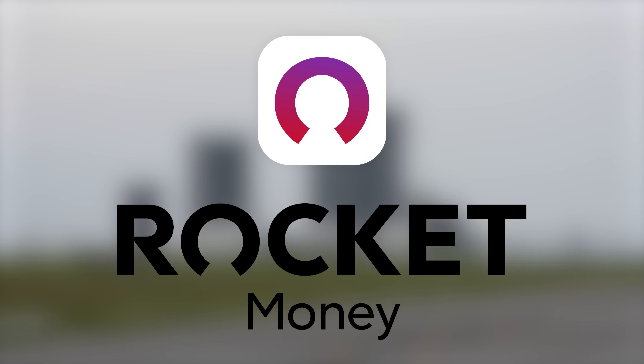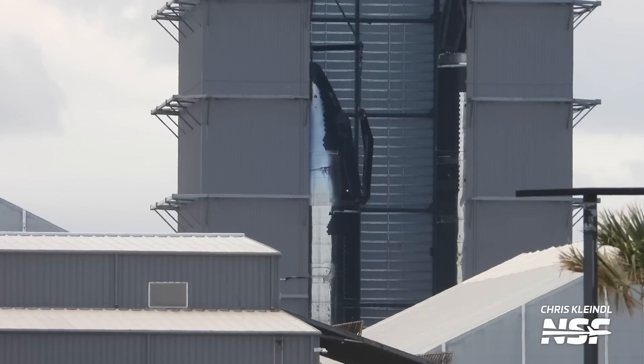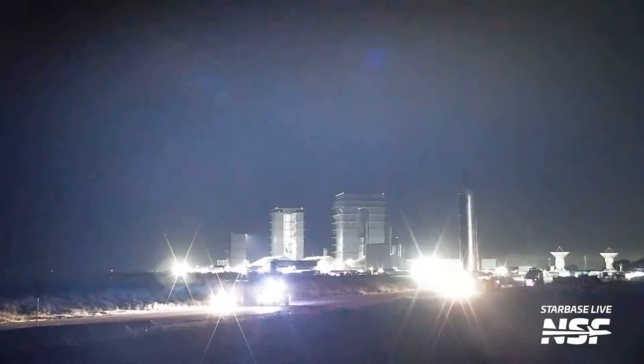This video was sponsored by Rocket Money. This week, Starbase explodes with activity. We've seen loads of work on the orbital launch pad, plus new ships getting built in the high bay, and an old ship making an unexpected move. I'm Jack, here with NSF with this week's Starbase update. This week, we'll be tackling two big questions: what is SpaceX doing to get ready for the next Starship flight, and when will pre-launch testing resume?